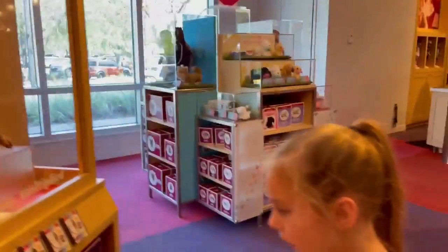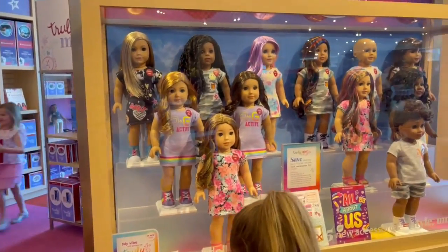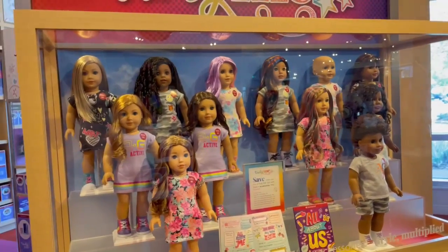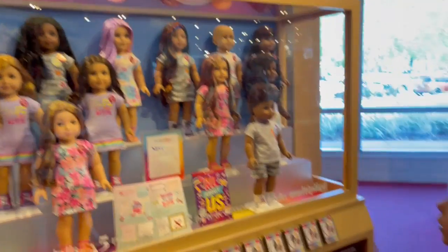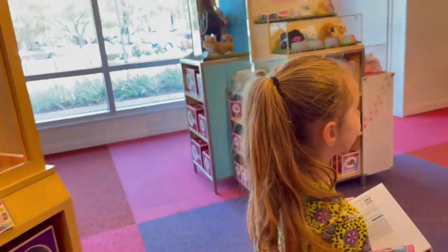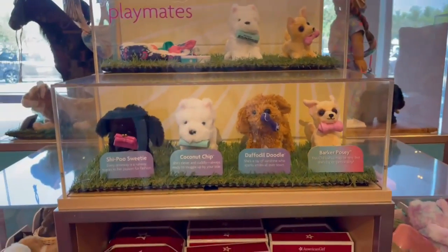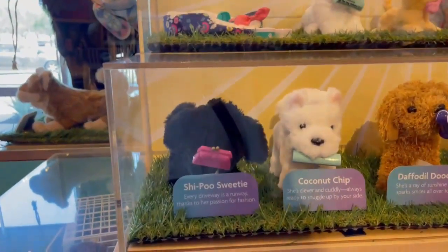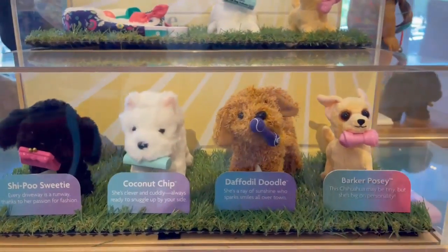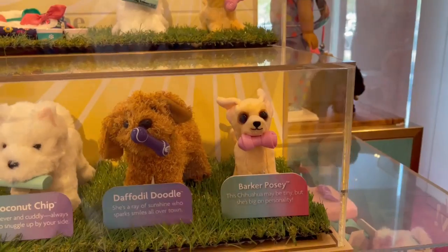I don't have any of these. You have Cotton Candy, yeah. Well, next time — today you get bitty baby, and that's your favorite, so roll with that. Here are the pets at the American Girl Doll store. They have a sheep — Sheltie — this guy, and then Coconut Chip right here, and then Daffodil Doodle, like our little Rossi, and then Marker Posy.